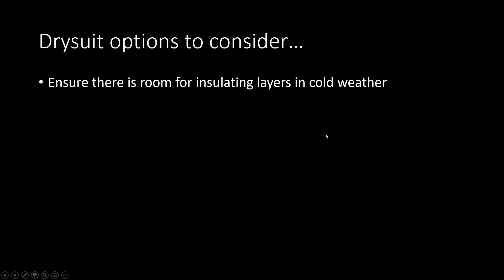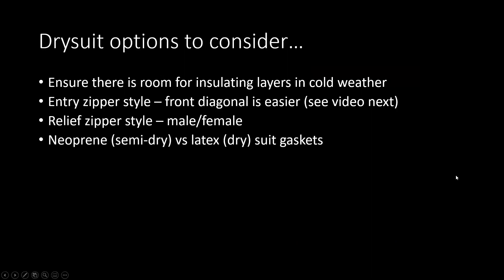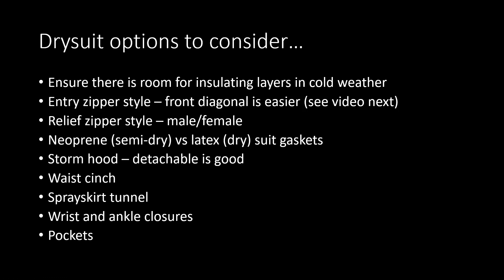To summarize dry suit options: ensure there's enough room for insulating layers. The front diagonal entry zipper is the easiest. Consider relief zipper style. Neoprene gaskets are not fully dry; latex gaskets are dry but tight against your skin. Storm hoods are provided with some dry suits — nice to flip up or detach. A cinch at the waist, a tunnel for a spray skirt, wrist and ankle velcro closures, and pockets are all useful considerations.